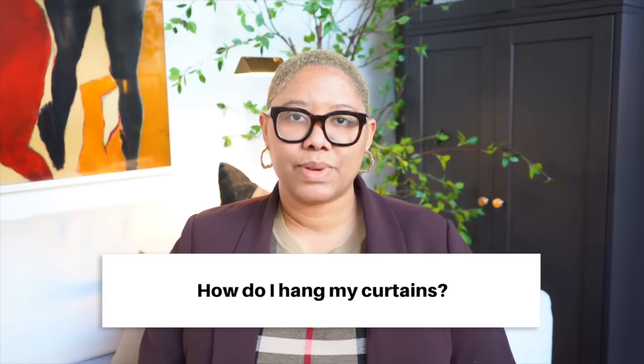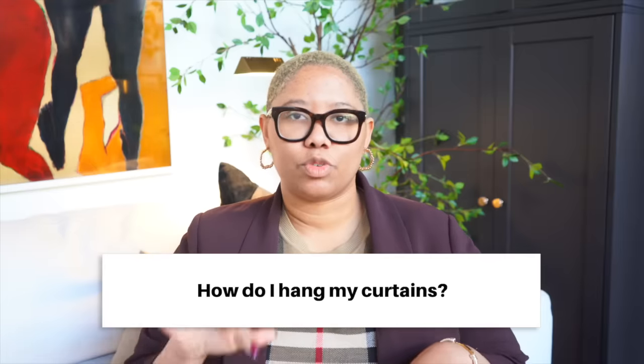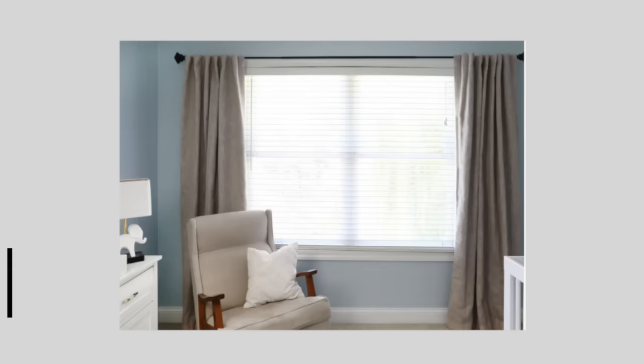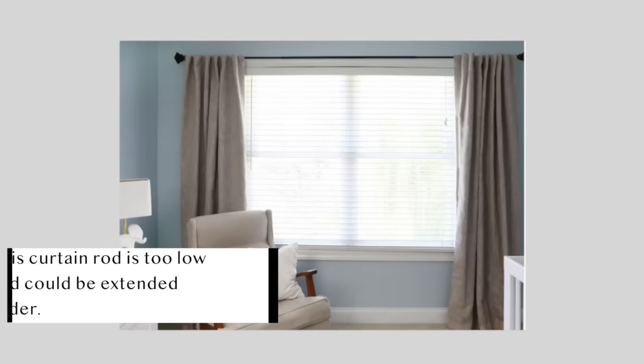How should I hang my curtains? When it comes to hanging them up, you want to make sure they're not the exact same size as the window — if they're the exact same size, you're completely covering the window and can't pull them to expose any of it. You want your curtains to be at least a foot wider than the window on either side. If you can't do a foot, at least give six inches — but ideally a foot on either side.